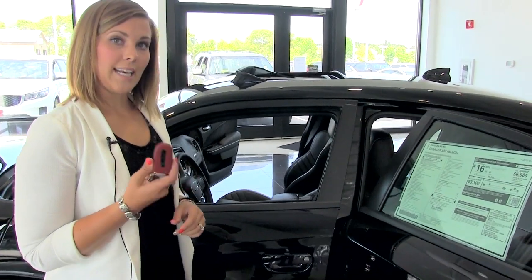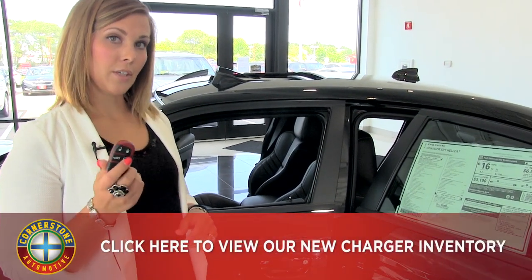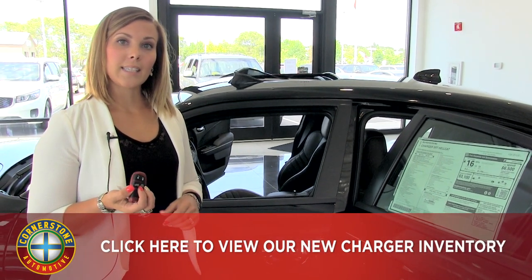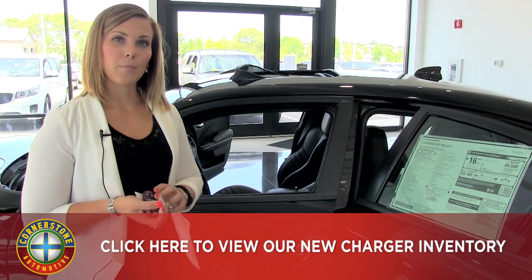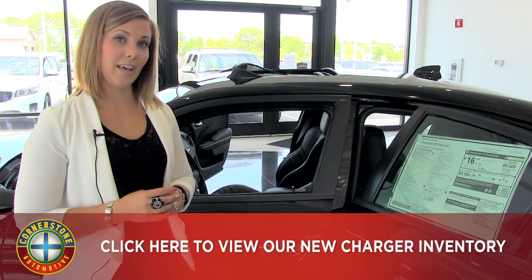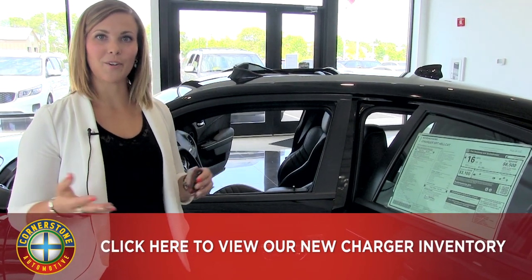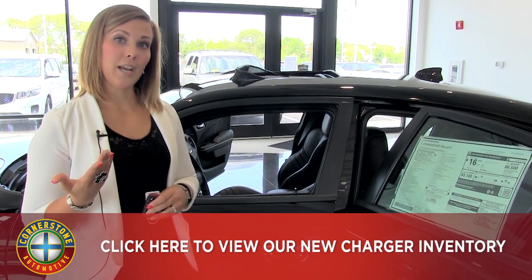You may notice that I have the red key here. When you buy the Hellcat, you're going to be getting two different keys — you have the red key and then you also have the black key. The red key is going to unleash the 707 horsepower, and then the black key will limit it to only 500 horsepower. There's also a valet mode — if you're going to give it to the valet and you don't want them to go crazy with it, you can switch it into valet mode and you only get 300 horsepower there.